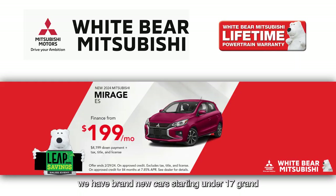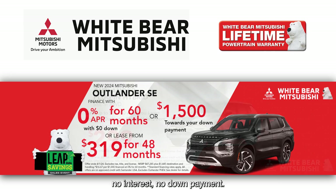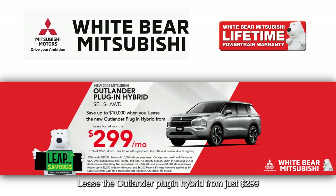Now, if you're in the market for a brand new car, we have brand new cars starting under $17,000 or just $199 a month. We have brand new SUVs with 0% financing for five years, no interest, no down payment. Lease the Outlander plug-in hybrid from just $299 and save up to $10,000.